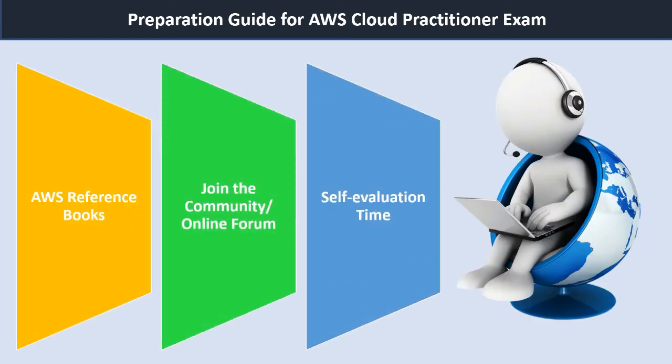Fifth, refer to AWS reference books. There are many reference books available for the AWS Cloud Practitioner certification exam. A few good ones are: one, The Beginner's Guide to Amazon Web Services by Dennis Hutin; two, AWS Certified Cloud Practitioner Study Guide by Ben Piper and David Clinton; three, AWS Basics Beginners Guidebook by Gordon Wong; four, Certified Cloud Practitioner Certification Guidebook by Todd Montgomery; five, Amazon Web Services for Dummies by Bernard Golden.